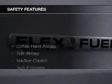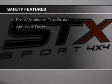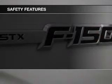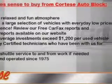Safety was made a priority with these features: curtain head airbags, side airbags, traction control, stability control, a passenger airbag, low tire pressure warning, and front ventilated disc brakes.